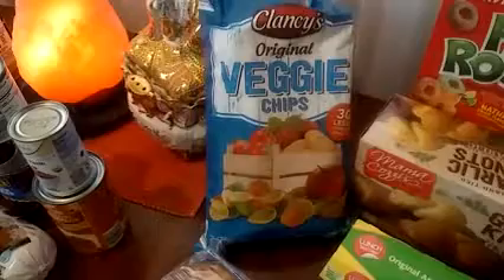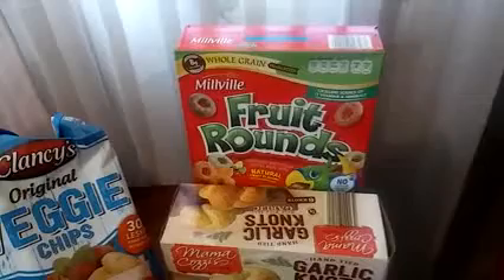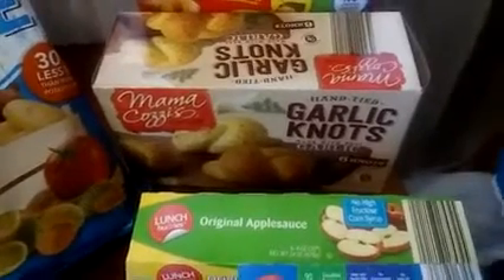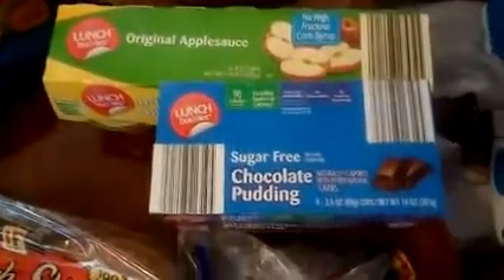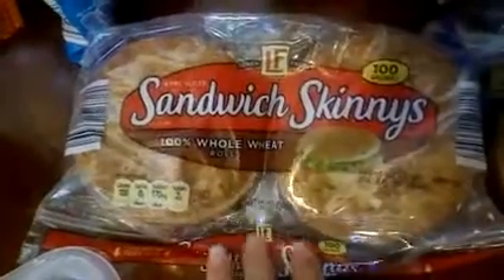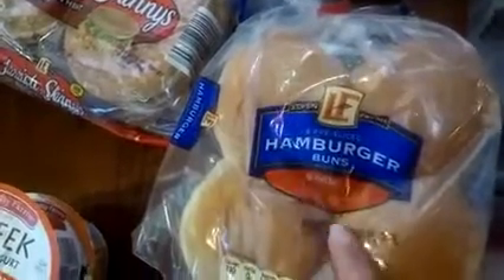Clancy's original veggie chips, which is my favorite. My son is hooked on the Millville fruit rounds. I picked up from Mama Cozy garlic knots — that's for him; he's going to be ecstatic when he sees that because he loves garlic knots and garlic bread. From Lunch Buddies, original applesauce for him. For me, sugar-free chocolate pudding.